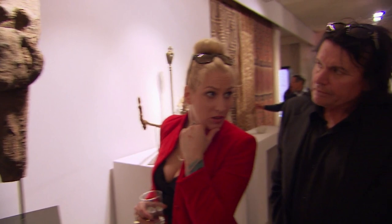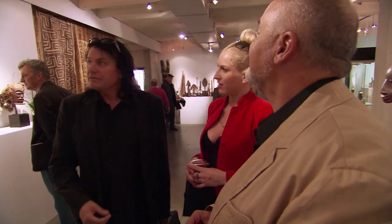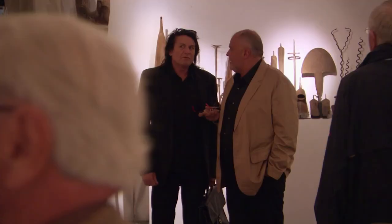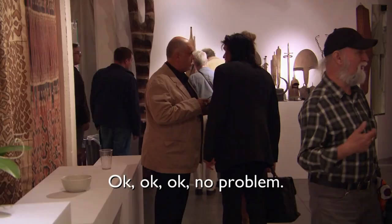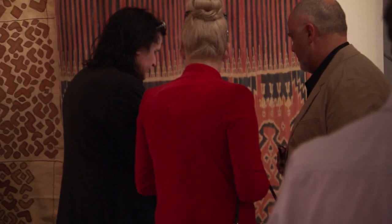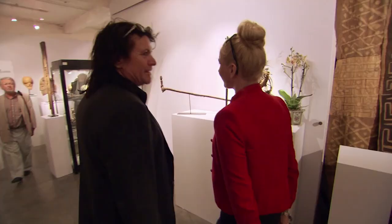Rival collectors are everywhere, so Billy has to move fast. Out of earshot of any competition, Billy makes his move: 10,000 euros. The dealer agrees — 'You have a deal' — and right on the spot, Billy writes a check. That's the first 10,000 euros spent.